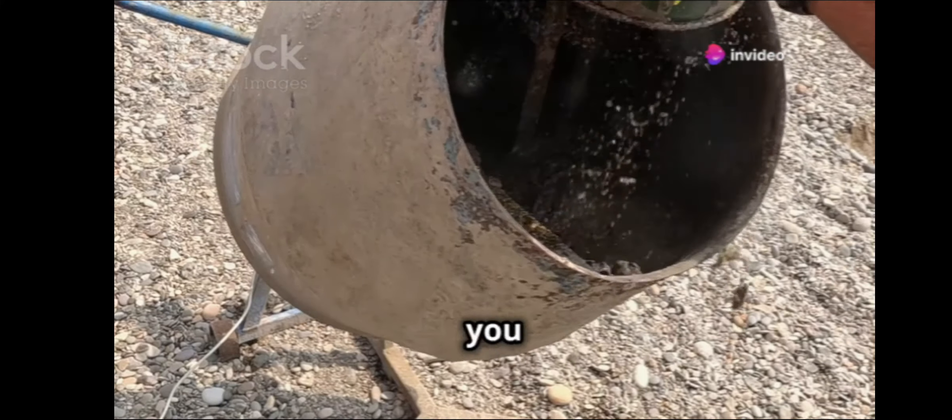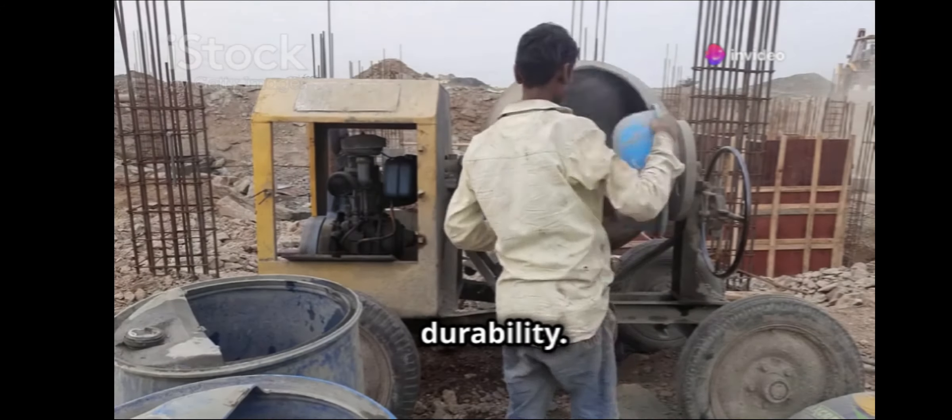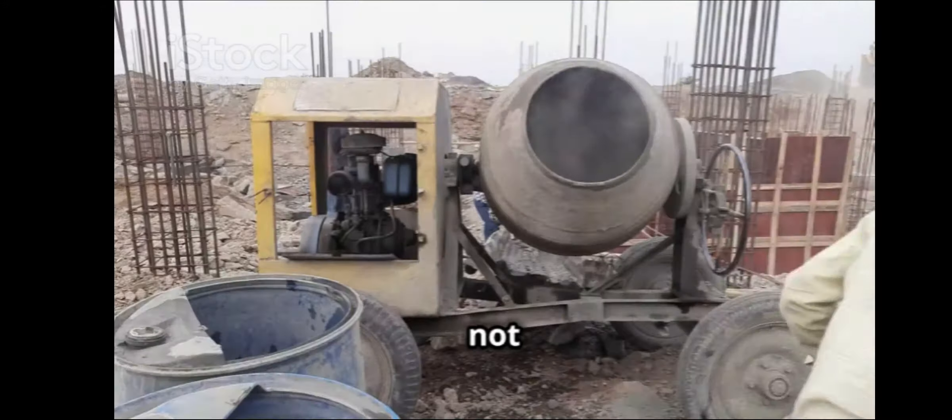First up, for all you concrete enthusiasts, MM Construction Machinery Service offers a variety of concrete mixers, including the versatile Miller Reversible Drum Mixer. This piece of equipment is a game-changer for any construction site, known for its efficiency and durability.